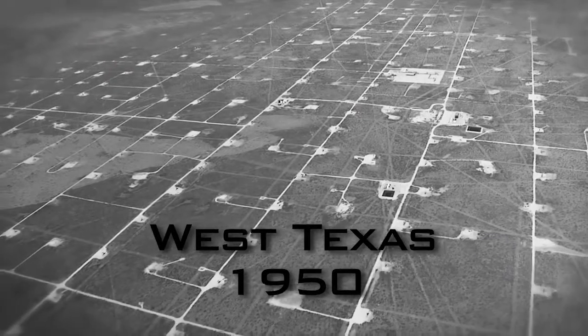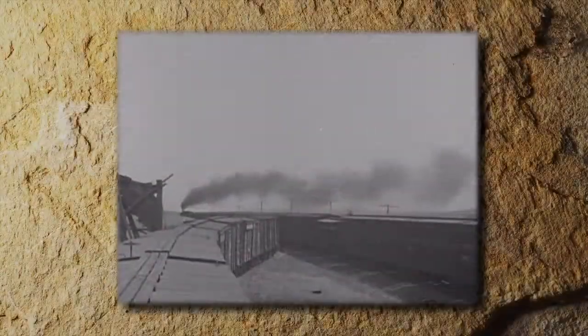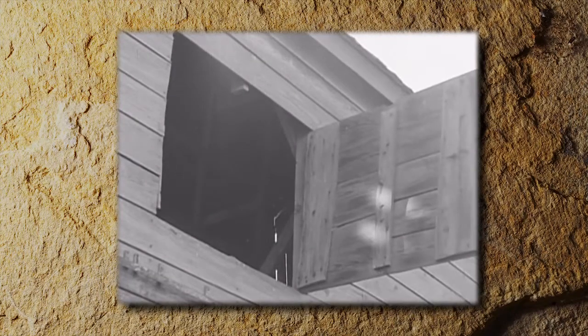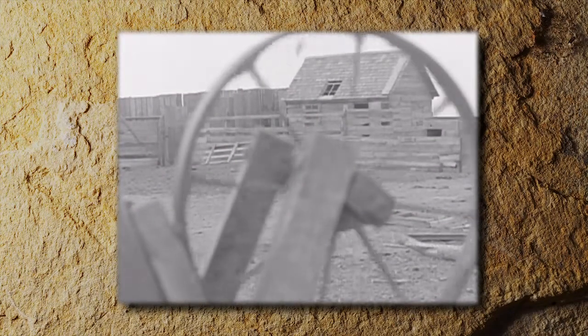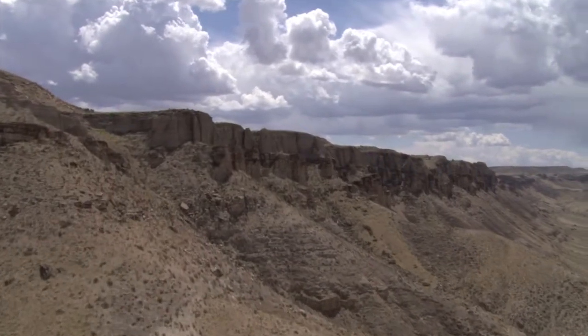Permian Basin, Texas, the 1950s. Oil production was declining. The black gold in West Texas seemed to be drying up. To understand why, we need to know something about how oil is produced.